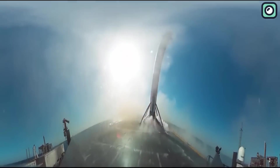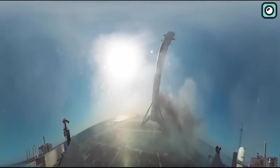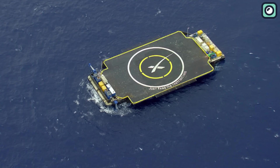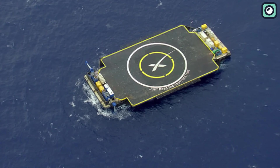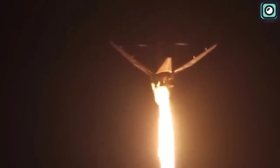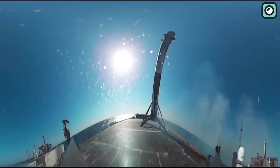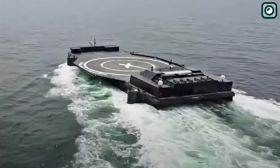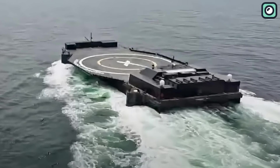The concept of drone ship landings is undeniably fascinating. One of the major advantages is their range — drone ships can be positioned hundreds or even thousands of kilometers out at sea. This is particularly useful for high-velocity missions that don't allow the rocket enough fuel to return all the way back to the launch site. The safety factor is also critical: with the vastness of the ocean as a backdrop, any unforeseen circumstances are much less likely to cause significant damage or pose a risk to populated areas.